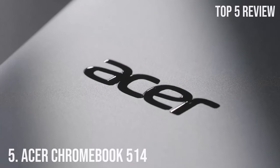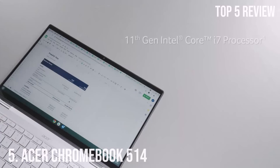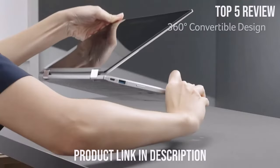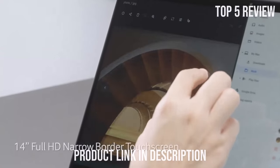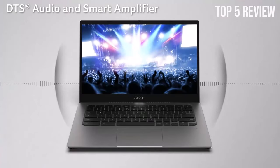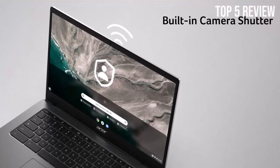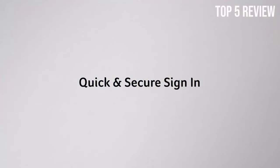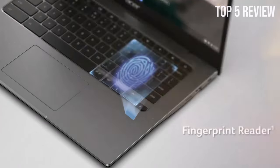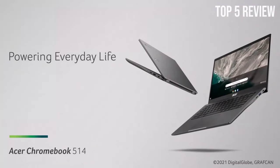Number 5: Acer Chromebook 14. The Acer Chromebook 14 stands out for its exceptional blend of strength, durability, and style, making it a top choice for those seeking a reliable and stylish computing solution. Its aluminum chassis exudes premium quality and offers robust durability, designed to withstand the rigors of daily use — less likely to be bent, warped, or dented compared to laptops made from other materials. One of the standout features of this Chromebook is the operating system it runs on: Chrome OS.